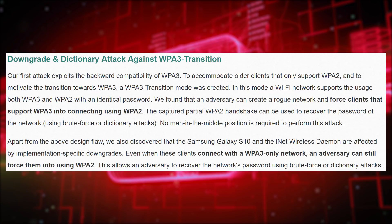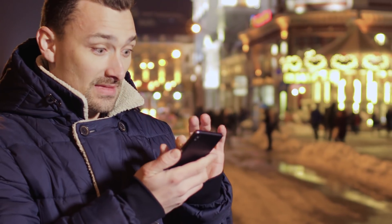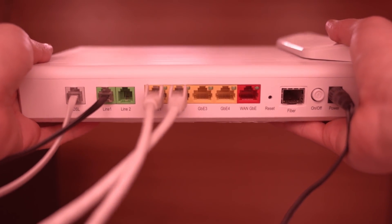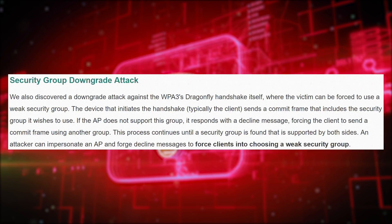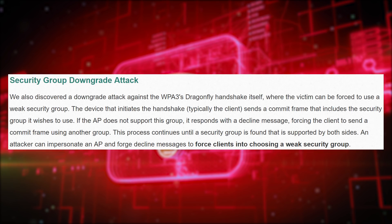One of the main vulnerabilities discovered is a downgrade attack. WPA3 architects want it to be backwards compatible, so WPA3 routers also support WPA2. An attacker can set up a rogue access point and force WPA3-capable clients to connect using WPA2, capture a partial handshake, and perform a dictionary attack — leaving us in the same position as if we'd stuck with WPA2. The second downgrade attack exploits the fact that WPA3 supports multiple cryptographic standards of varying strength. An attacker can impersonate an access point and trick a device into using a weaker cryptographic method, dramatically increasing the likelihood of cracking a password.